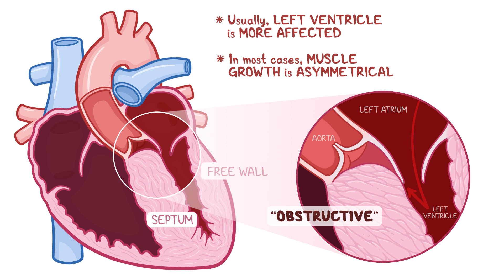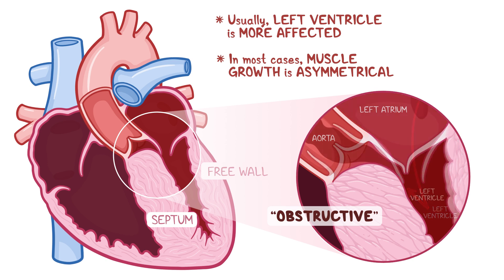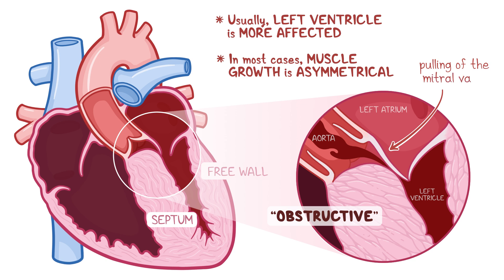In these cases, the blood that comes out of the left ventricle is forced through a smaller opening, which creates a pulling effect on the nearby mitral valve that further obstructs the outflow of blood.